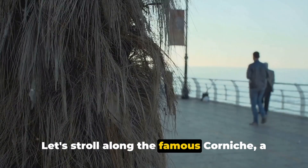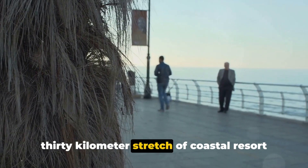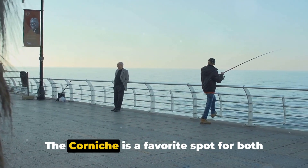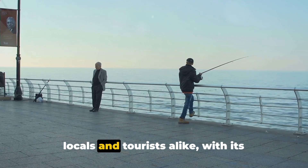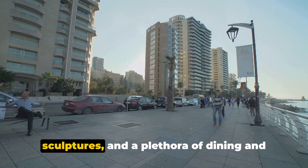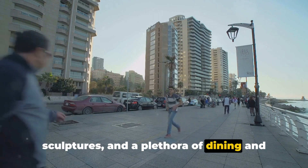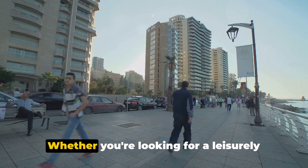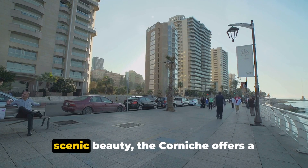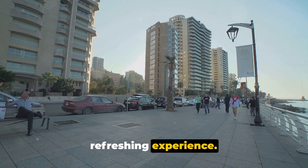Let's stroll along the famous Corniche, a 30-kilometer stretch of coastal resort area that offers stunning views of the Red Sea. The Corniche is a favorite spot for both locals and tourists alike, with its beautifully landscaped gardens, fabulous sculptures, and a plethora of dining and recreational options. Whether you're looking for a leisurely walk, a bike ride, or just to soak in the scenic beauty, the Corniche offers a refreshing experience.